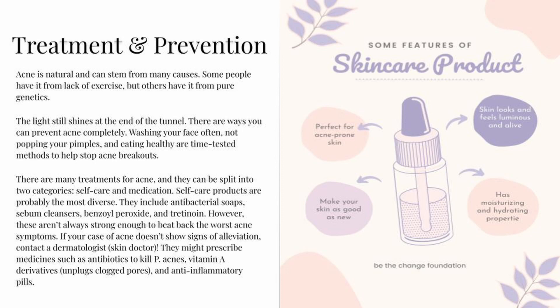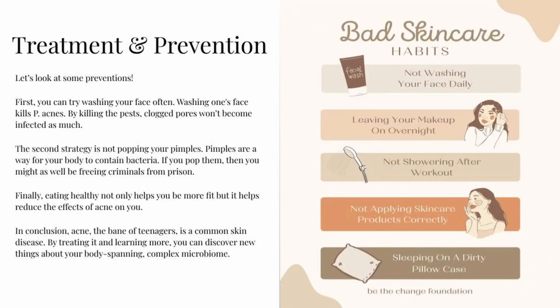However, self-care products aren't always strong enough to beat back the worst acne symptoms. If your case of acne doesn't show any signs of alleviation, contact a dermatologist or skin doctor. They might prescribe medicines such as antibiotics to kill P. acnes, vitamin A derivatives which unplug clogged pores, and anti-inflammatory pills.